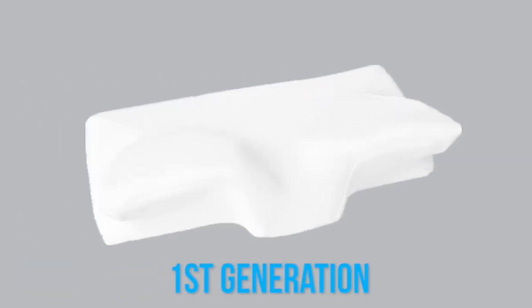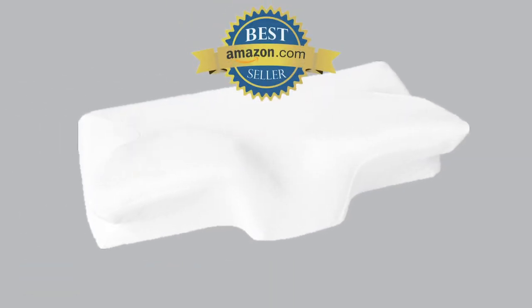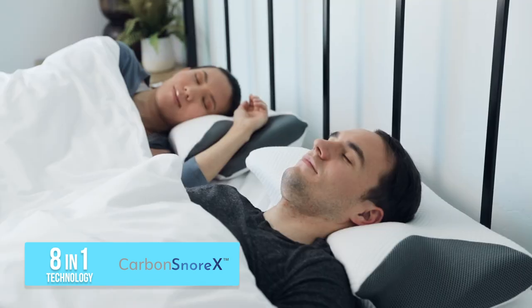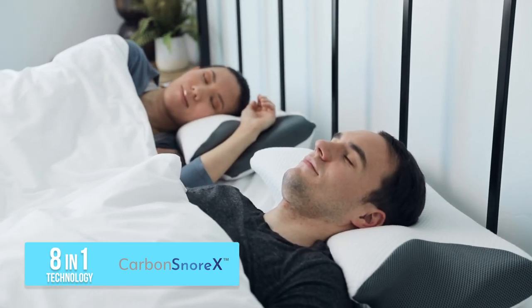Our first generation arm rest pillow was loved by our customers with five-star reviews. And now we've upgraded and made it even better. It's the only pillow with 8-in-1 technology that helps reduce your snoring with enhanced cervical support.